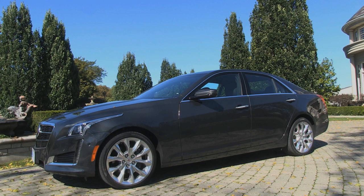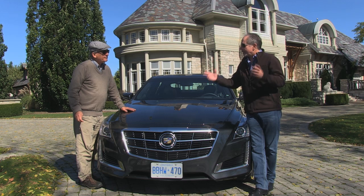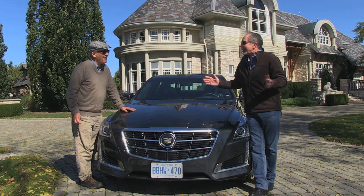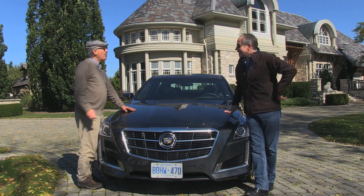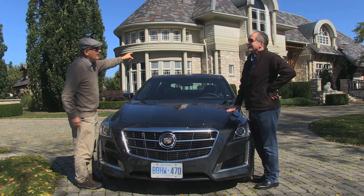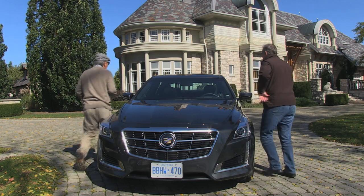And if you are in the luxury game — the Mercedes-Benz E-Class, BMW 5 Series segment — if you don't have a car to play seriously there, you're just a loser. Audi A6 would be another one. And Cadillac doesn't want to be a loser anymore. There was a time when Cadillac was anything but a loser. I'm going to show you a collection of classic Cadillacs back there that you will love. But first, we've got to drive this.